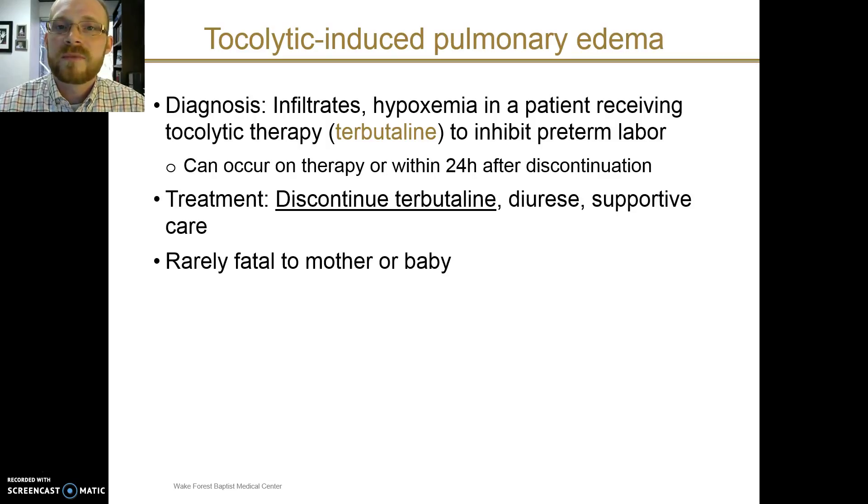The last cause of acute respiratory failure in pregnancy I wanted to highlight was tocolytic-induced pulmonary edema — a well-recognized complication of tocolytic therapy with terbutaline, which is often used to inhibit preterm labor. In the right clinical setting with a patient who has received terbutaline either currently or within the past 24 hours, the acute onset of infiltrates and hypoxemia should lead you to make this diagnosis. The treatment is supportive, including discontinuing terbutaline, and with this type of care it is rarely fatal to mother or baby.